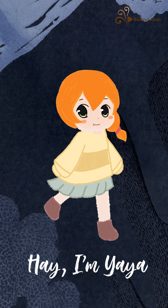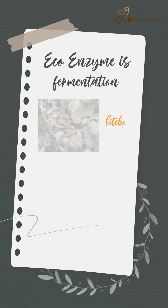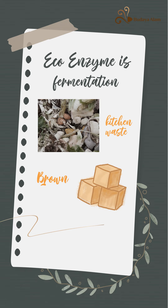Hi, I'm Yaya and today I'll be sharing stuff about EcoEnzyme. What is EcoEnzyme? EcoEnzyme is a complex solution produced by fermentation of fresh kitchen waste, fruit and vegetable dregs, sugar, brown sugar, jaggery or molasses sugar, and water.